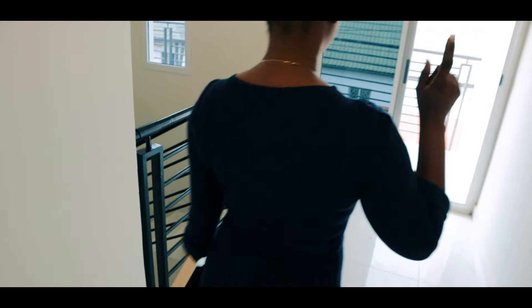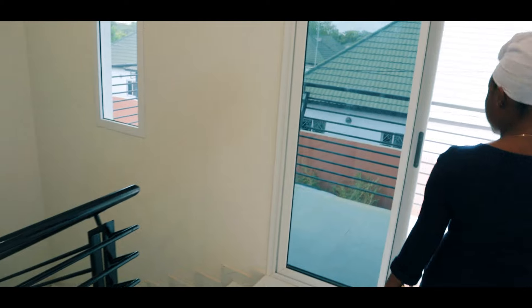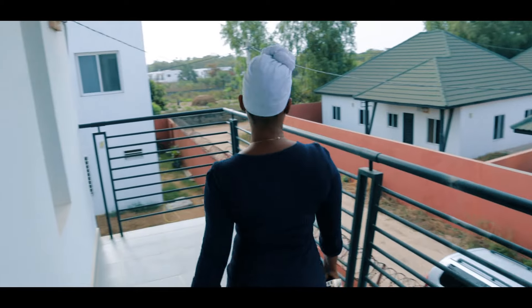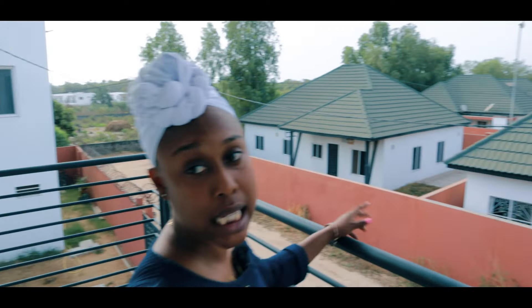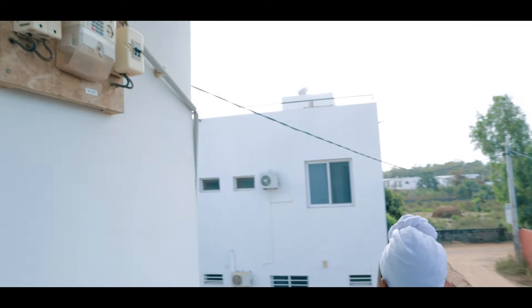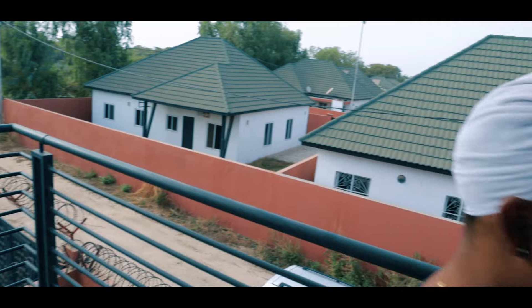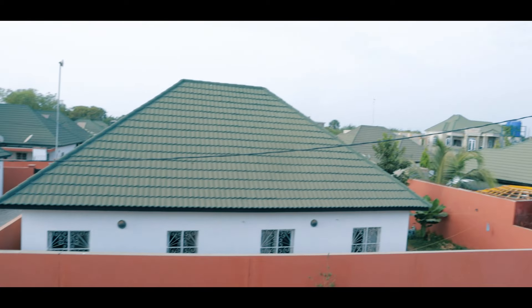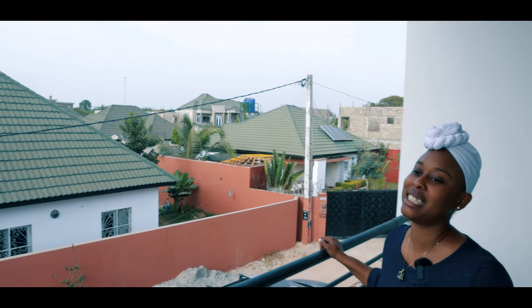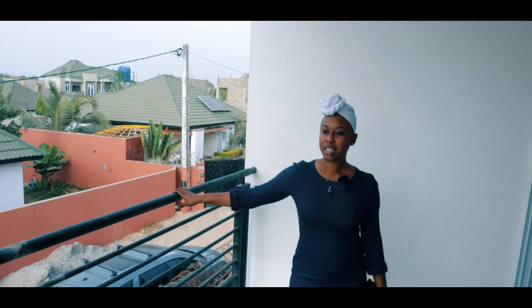We didn't take the balcony yet — let me show you the front balcony. This is the street view. The property is powered by NAWEC, plus solar, and there's a borewell on the property as well. The neighbors are very quiet and the place is not far from the beach — you can walk to it. Nice, rich neighbors!